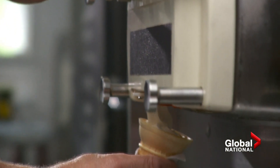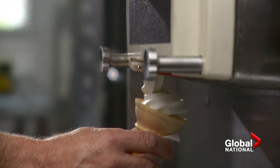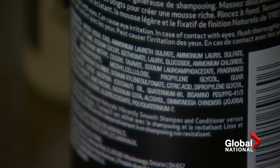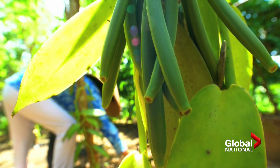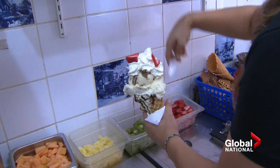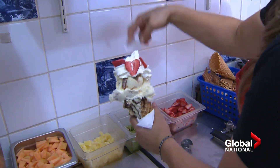Vanillin is the molecule that gives natural vanilla its taste. The huge demand to use it in foods, cosmetics and pharmaceuticals outstrips the global crop. So it's usually synthesized from petrochemicals, but never before from plastic waste.